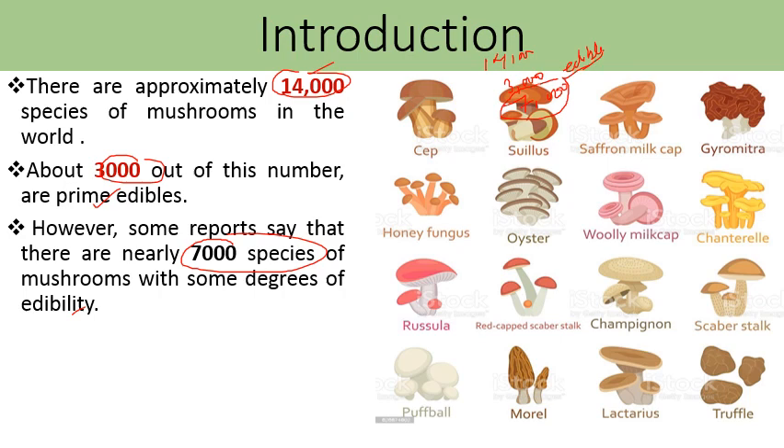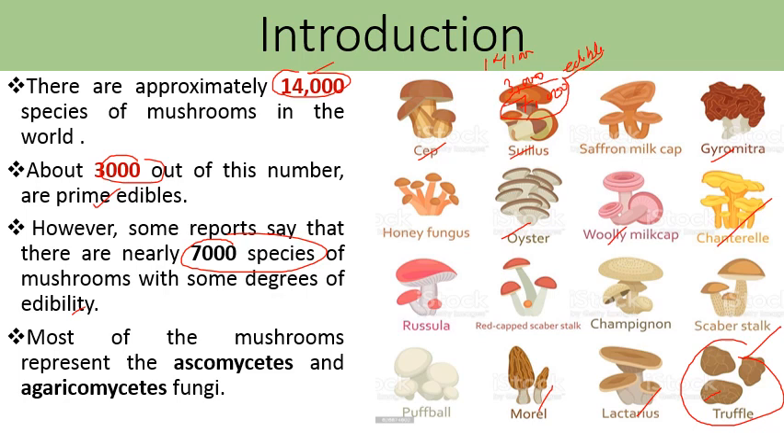We have different types of edible fungi or mushrooms, such as Suillus, saffron milk cap, Gyromitra, oyster mushroom, Boletus milk cap, chanterelle mushroom, morels, Lactarius, and truffles — which is the most costly fungus, found underground. Most edible mushrooms belong to two groups: class Ascomycetes and class Agaricomycetes. The members of Agaricomycetes belong to division Basidiomycota, which are the members we mostly consume.